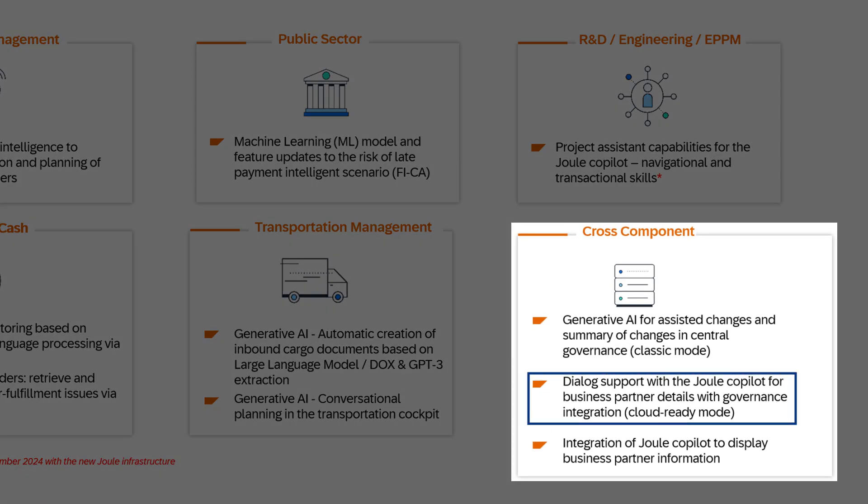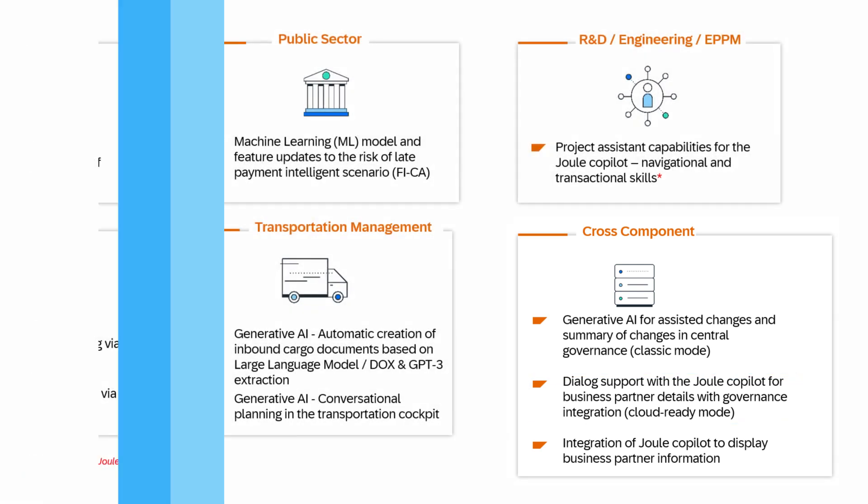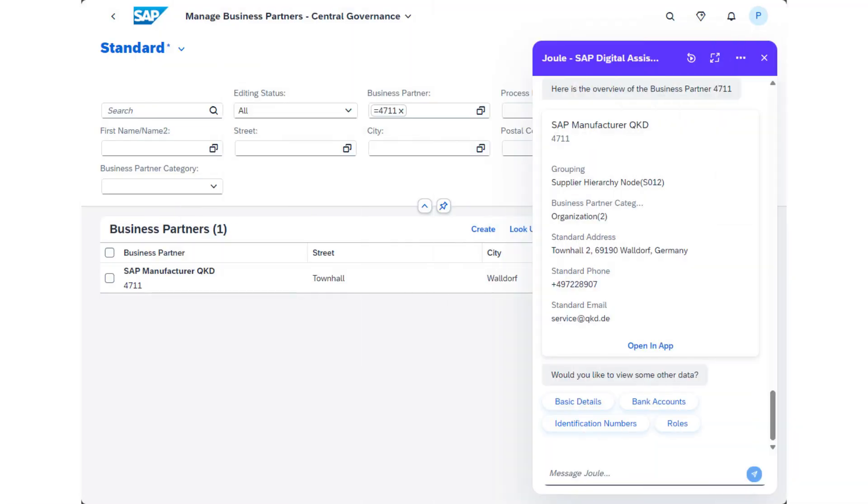Let's now dig into cross-application components. First, I'd like to introduce the dialogue support with the Joule co-pilot for business partner details. The Joule co-pilot enables business users to access master data such as customer or supplier details through natural language queries, allowing for direct retrieval of business partner data without interrupting current tasks, increasing efficiency.